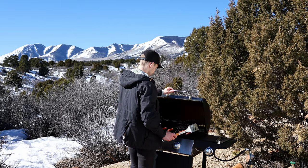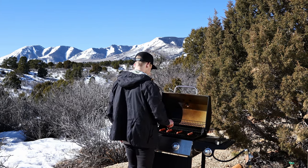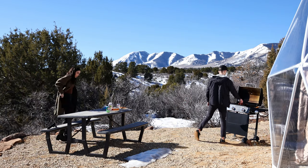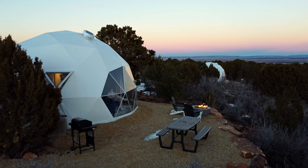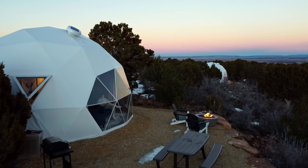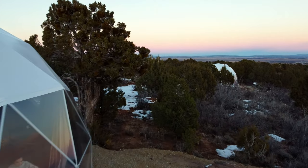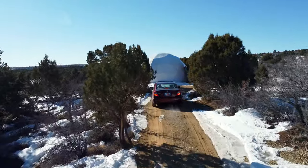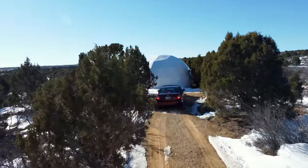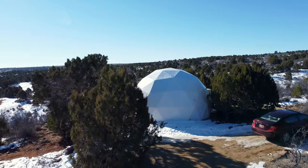Not too far from the fireplace there's a grill, so you can come out here and do some barbecuing — make some hot dogs, some hamburgers — and there's a table so you can eat with a view. Another great feature is that all the domes are really spaced out, so you have a lot of privacy and you're not going to run into anyone. When you first arrive there's a long private driveway for a beautiful entrance, and near the dome there are two parking spots — perfect if you have two cars.